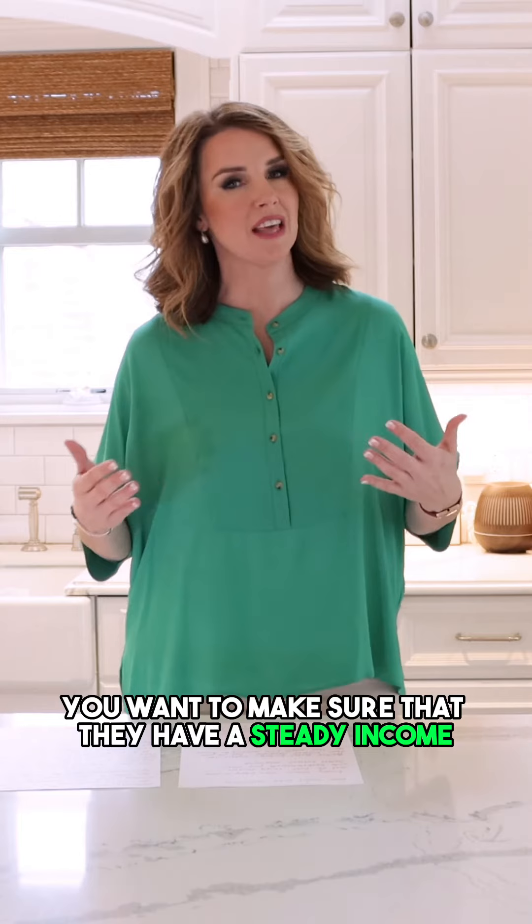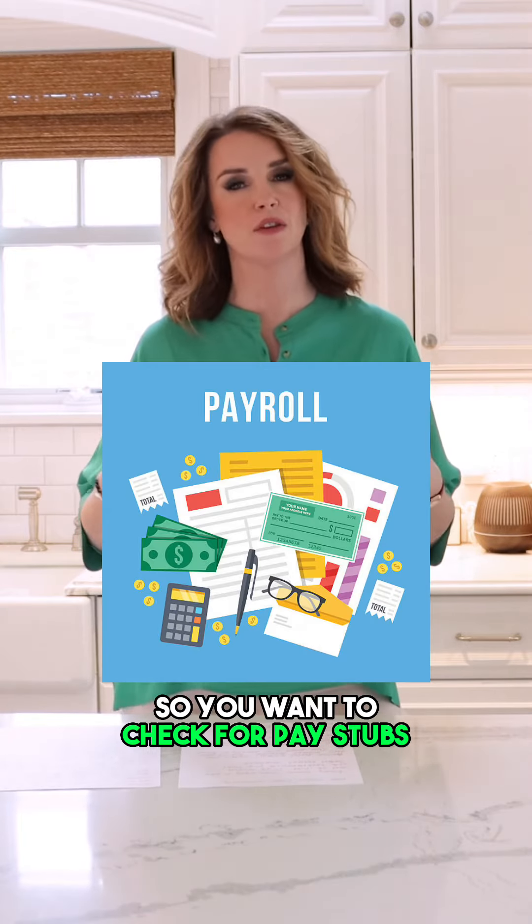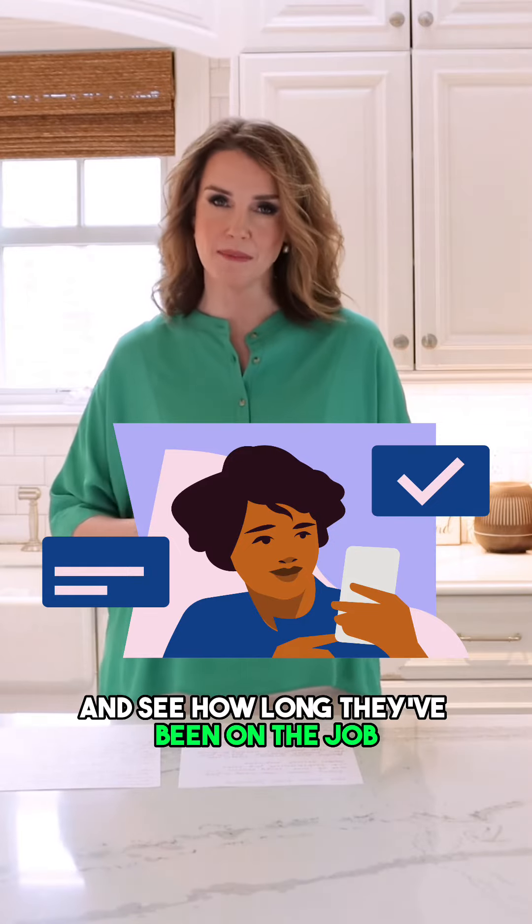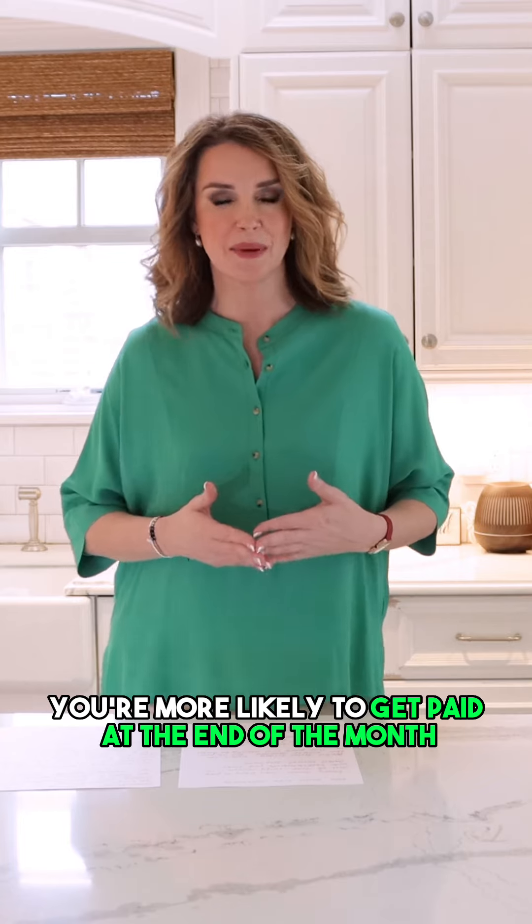Tip number two, you want to make sure that they have a steady income. You want to check for pay stubs, bank statements, even call their current employer and see how long they've been on the job, because if they have a good steady income you're more likely to get paid at the end of the month.